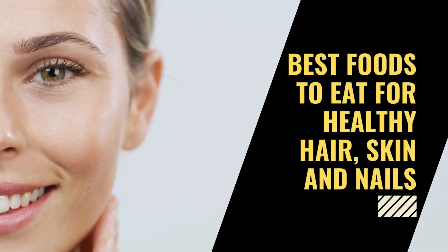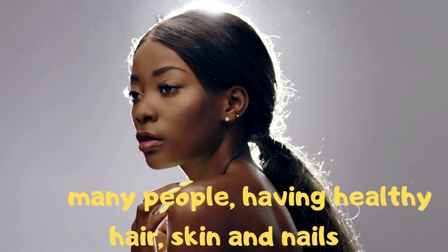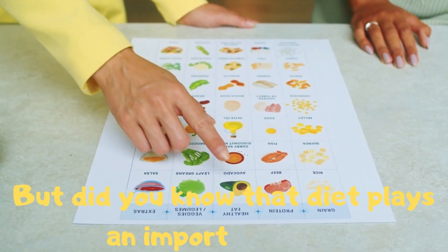Best Foods to Eat for Healthy Hair, Skin and Nails. For many people, having healthy hair, skin and nails means investing time, effort and money in an extensive beauty routine. But did you know that diet plays an important role?